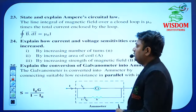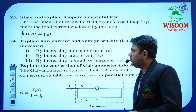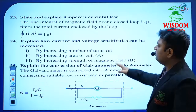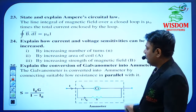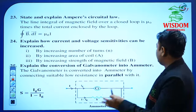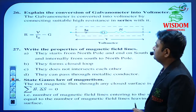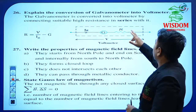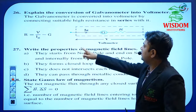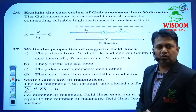Ampere's circuital law in Moving Charges and Magnetism. How current and voltage sensitivity can be increased — writing two points is enough for 2 marks. Explain the conversion of galvanometer into ammeter, and explain the conversion of galvanometer into voltmeter. One of these two will compulsorily be asked. If asked for 3 marks, write the definition and derivation with diagram.